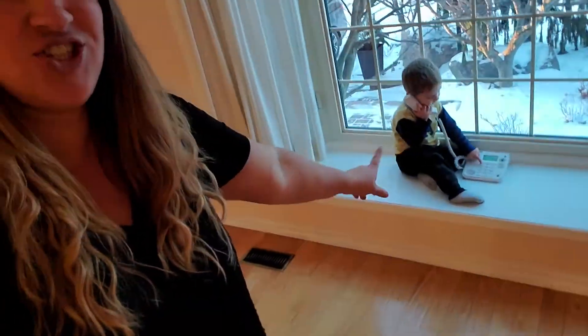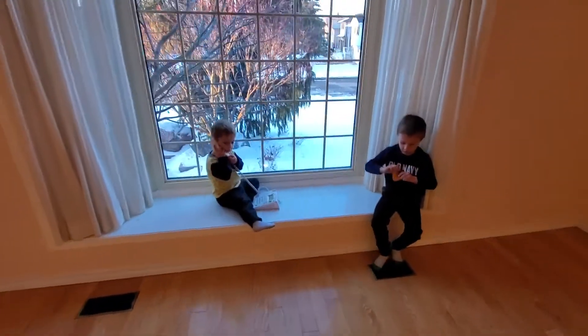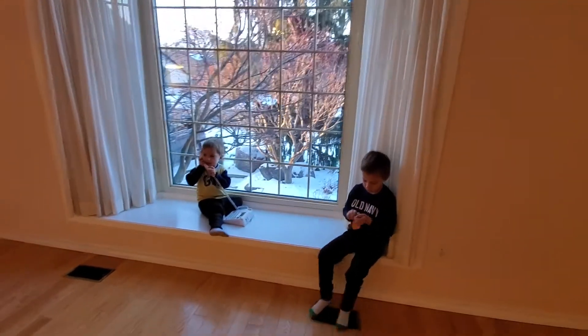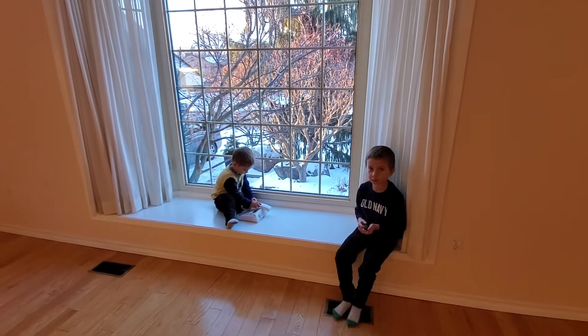One thing I really like is this ledge here. I can get the kids to sit, put pillows or something — I think it'll be fun. Look how cute they are in this windowsill. I just love it. The sun is setting. I definitely feel like I have to put some pillows; we could do a little reading area here.